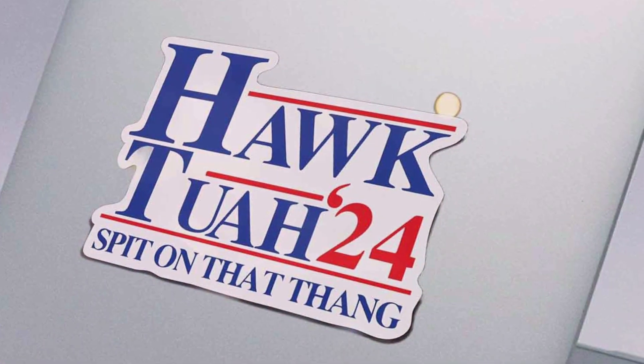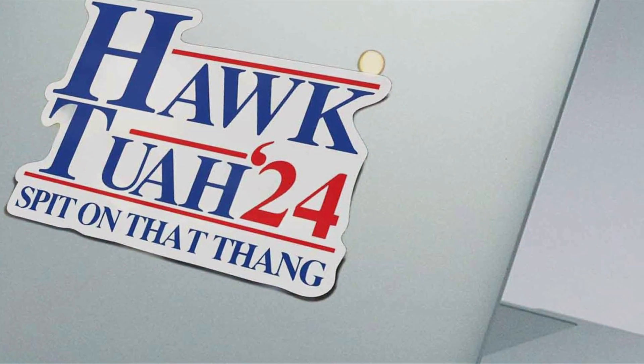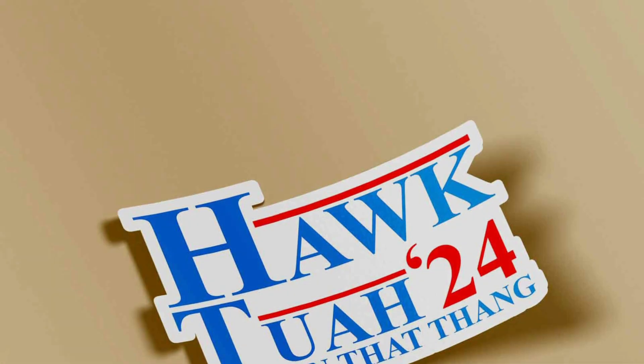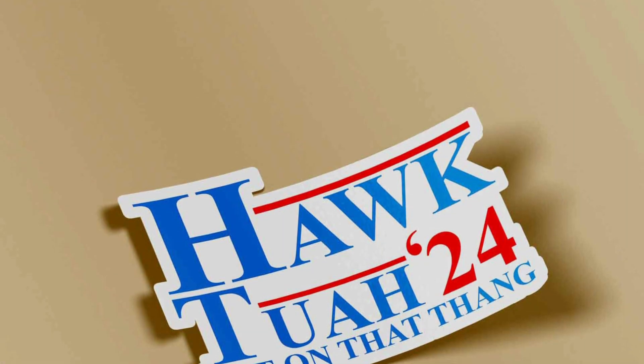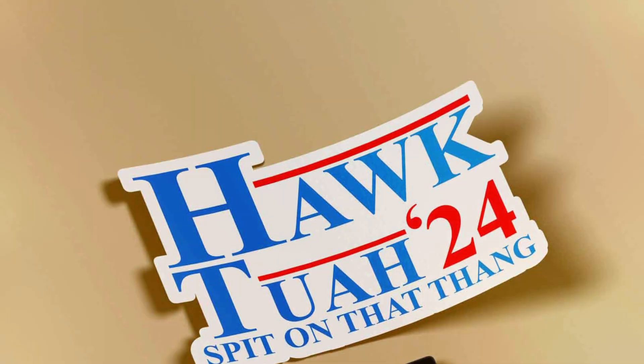Durability and effectiveness are at the forefront of this design, ensuring it remains intact and visible through rain, sun and car washes. Enhance your vehicle's look and share a laugh with the Hawk 2 Funny Bumper Sticker, the perfect accessory for those who appreciate humour on the go.